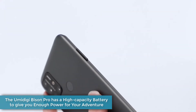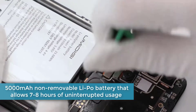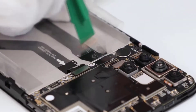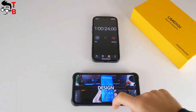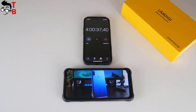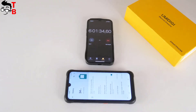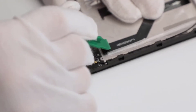The Umidigi Bison Pro has a high-capacity battery to give you enough power for your adventure. It comes with a built-in 5000mAh non-removable LiPo battery that allows 7–8 hours of uninterrupted usage while browsing the internet, Google, YouTube, and staying connected on various social media. On the other hand, it will take less time when playing games and with moderate use. It will stay with you for an entire day on one charge. It usually takes about 4 hours to fully charge using Type-C, with no support for wireless charging. When you consider that the phone is aimed at travelers and adventurers who won't have the opportunity to charge their phone twice or three times a day, this is ideal.